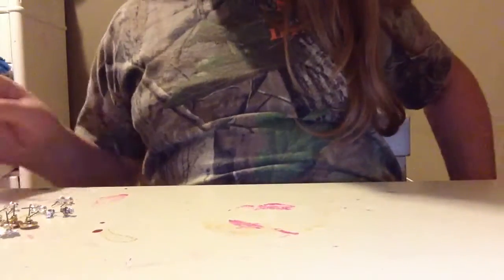Hey guys, Craftyman Craftersson here and today I'll be doing my earring collection.